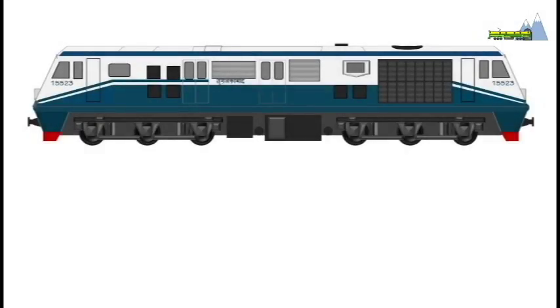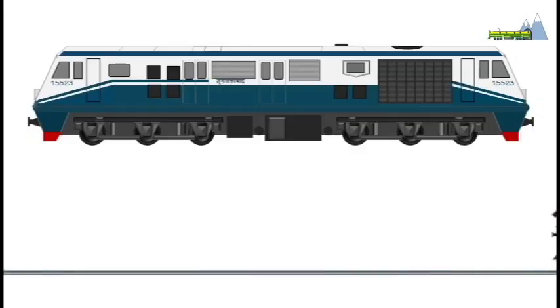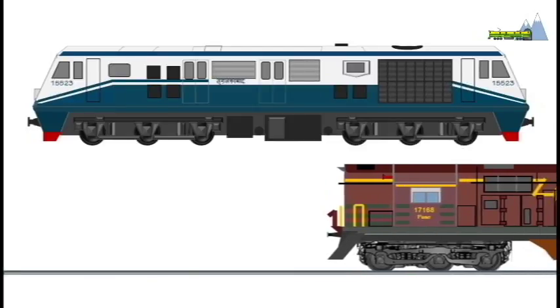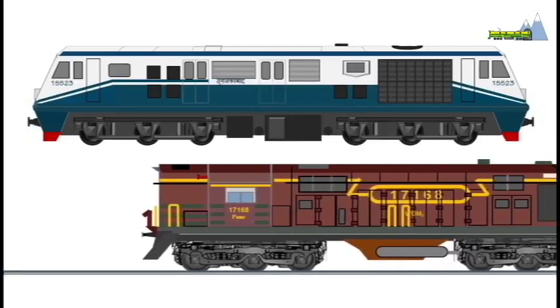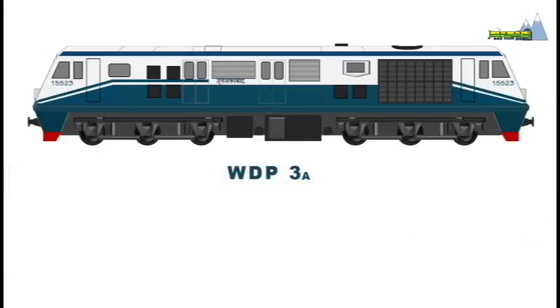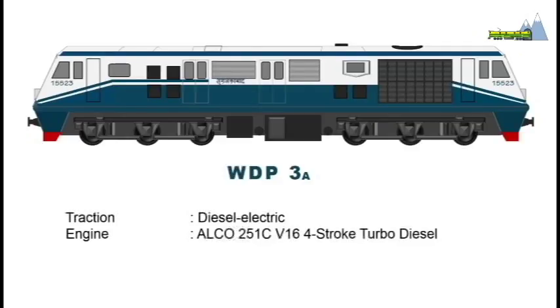The WDP-3A is a handsome locomotive with an aerodynamic design and, in contrast with its other Alco siblings, it has cabs at both ends. It is a diesel electric locomotive powered by an Alco 251C V16 four-stroke turbo diesel engine with a maximum RPM of 1,050 and a power output of 3,100 horsepower.